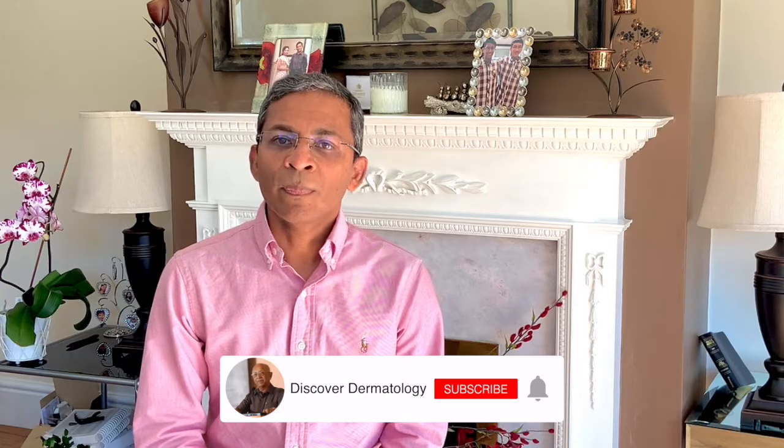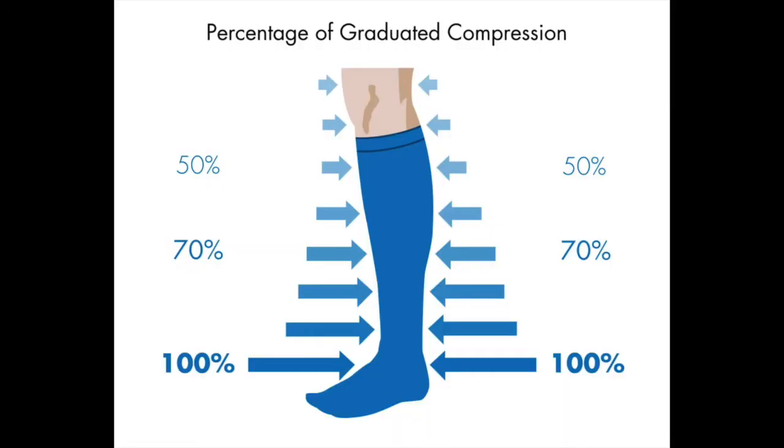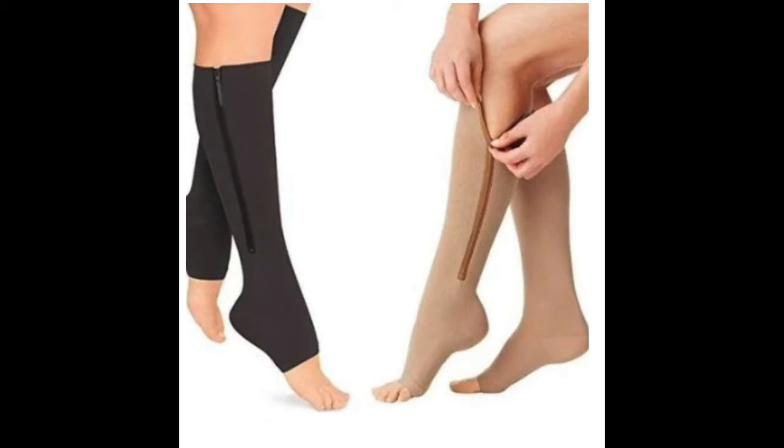Last is compression. The use of compression stockings is the mainstay of conservative management and is based on the severity of the condition. Compression decreases the size of both the superficial and the deep veins and reduces venous pressure and edema. The use of graded elastic stockings between 20 and 50 millimeters of mercury is suggested in most cases. Some find them too tight, so I ask my patients to get the flight socks that are used on long flights to prevent DVTs. They may come with a zip-up option, which may be helpful for those who are unable to bend and apply the tight stockings themselves.